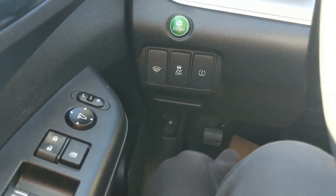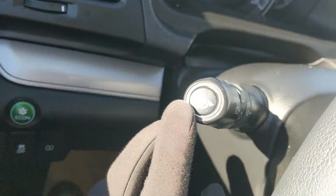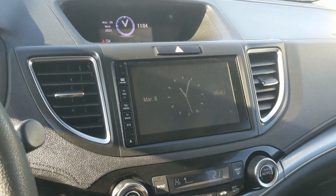This vehicle also has a right-turn camera so you can see what's coming when you're making a right turn and hopefully avoid hitting anything. It also turns on when you signal right to turn right.